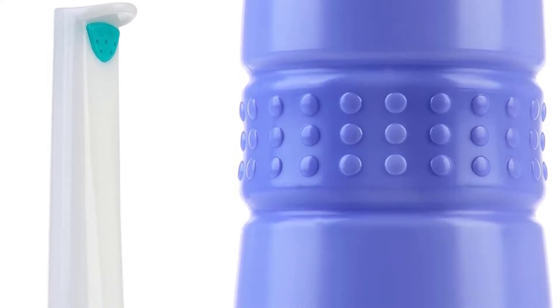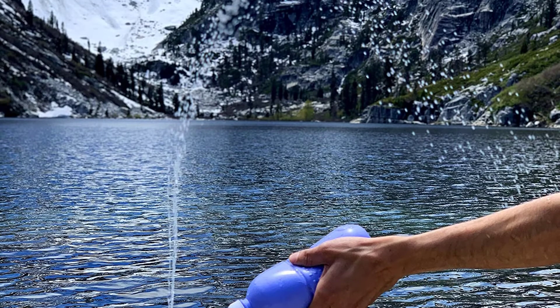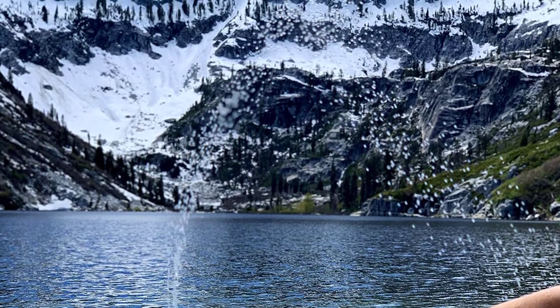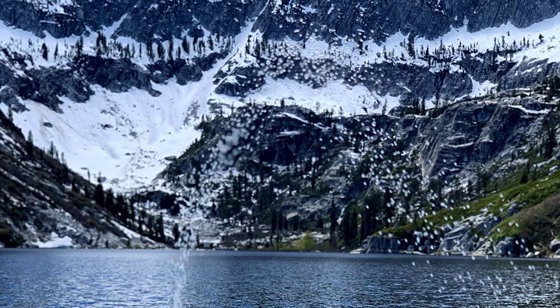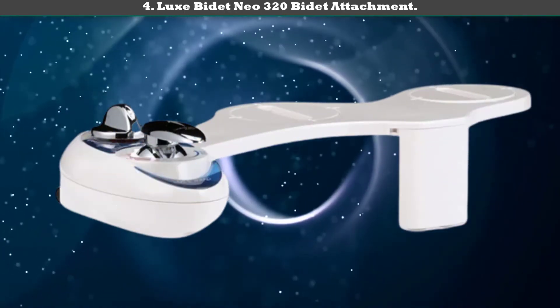spray. Some customers mention that the Braundel Ghost Bar Travel Bidet can be a little messy, as the projection of water is not as controlled as other bidet attachments. Number 4: Luxe Bidet Neo 320 bidet attachment.